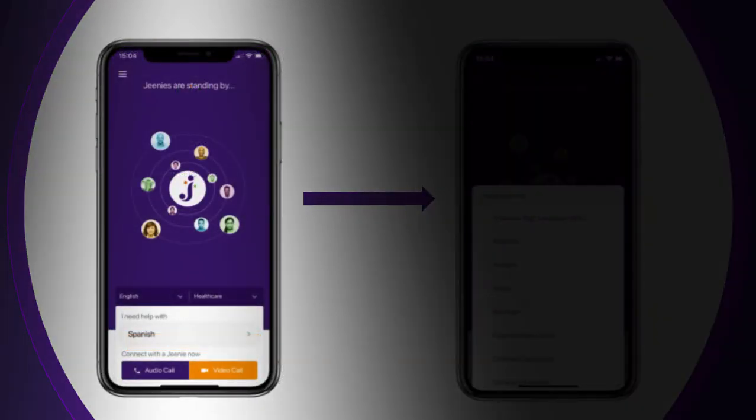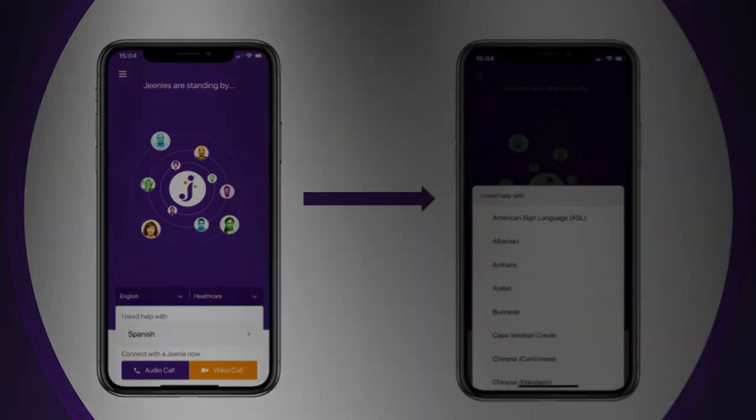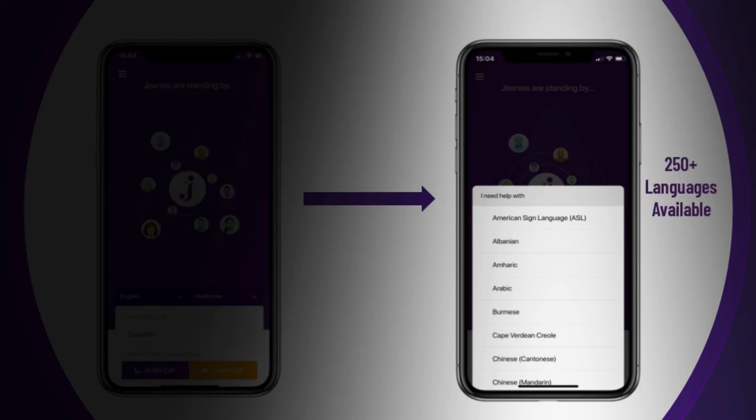This is your home screen. From here, your native language is already preset based on your device settings, but you can change this if you need to. For users in need of HIPAA-trained medical interpreters, your account will be preset to healthcare for a scenario to ensure that you are always matched with one. We offer interpreting in over 250 languages, including rare and indigenous languages.